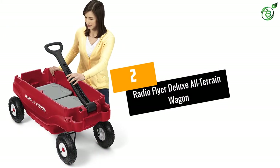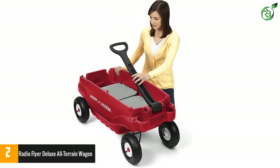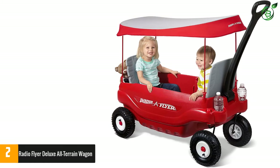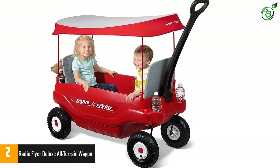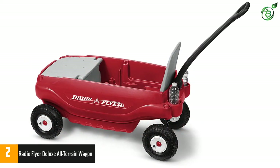Number two: Radio Flyer Deluxe All-Terrain Wagon. This pull-along wagon comes with a UV-resistant canopy to offer shade to kids against harsh environmental elements. The hefty flat-free 10-inch all-terrain wheels easily ride on rough terrains. It includes cup holders and adult and children seats, and takes a load of up to 200 lbs.